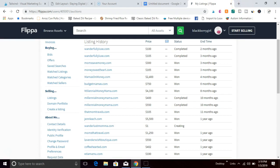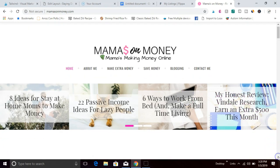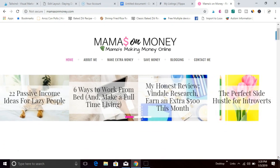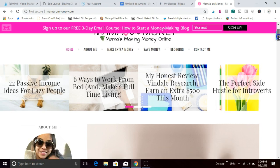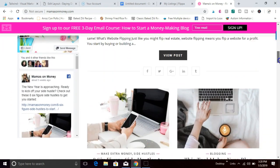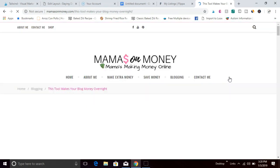I focus primarily on building content sites. A content site or blog is a site that educates the public about a specific topic or niche. This site here, Mamas on Money, is a blog that helps mamas make money online. This is exactly what the site looks like and it's set up the same way it was when I sold it. We'll go into a post so you can take a closer look.